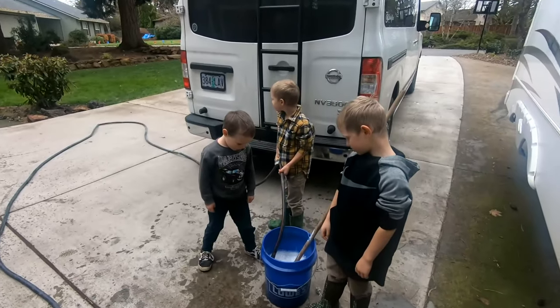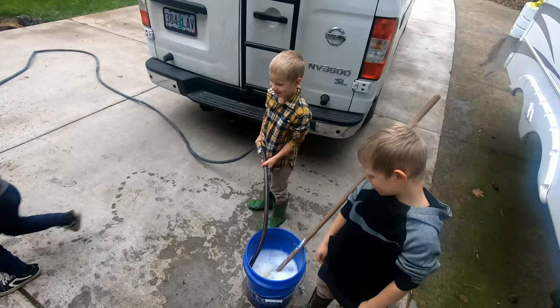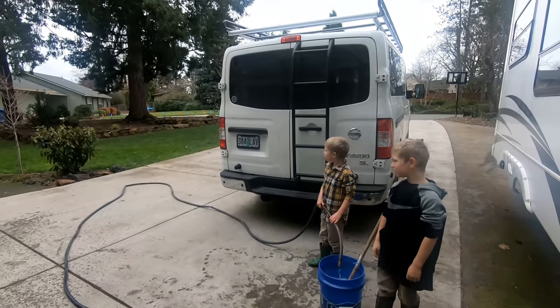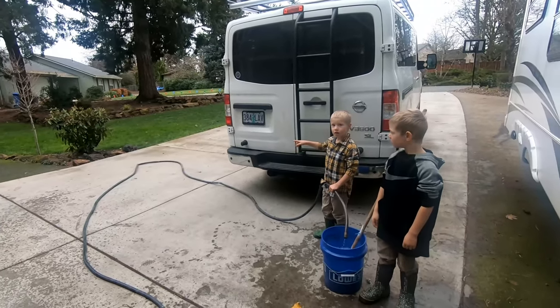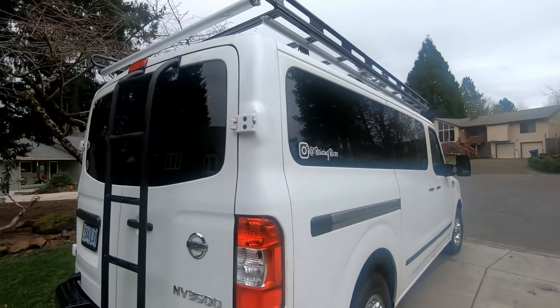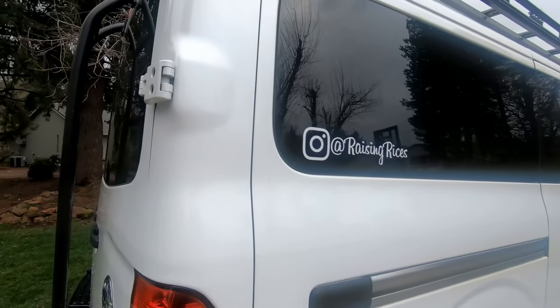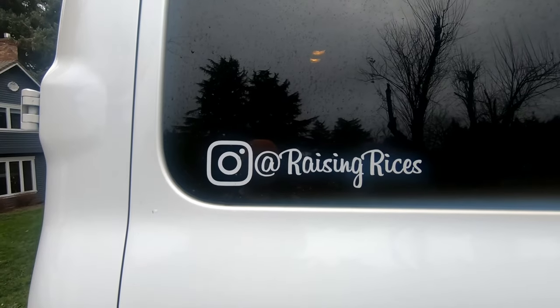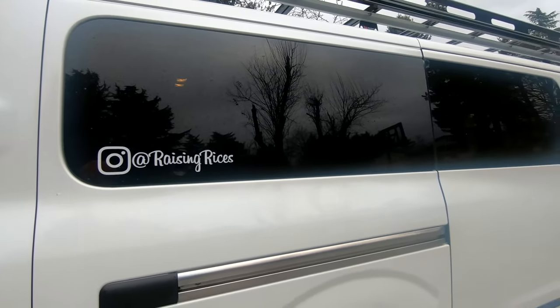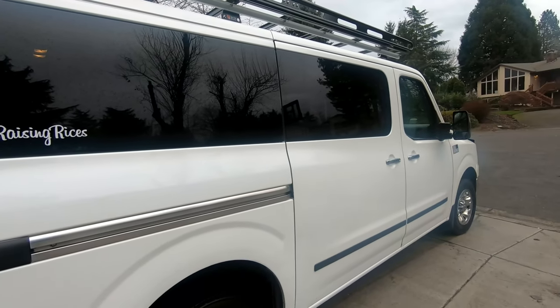Just like everything you see around the Rice household, maintaining and being responsible for our things is a family team opportunity, so we're all vacuuming, washing, and getting it ready for a spring of adventures.